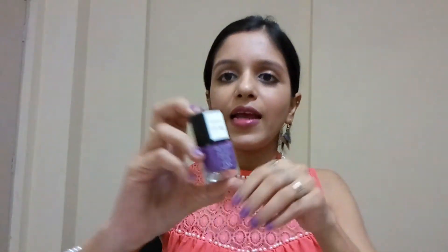The third product is the French formulated nail polish, exclusively for the Glam Ego box. I've already applied it on my nails so you can see the color — it's really nice. I got to choose my nail color and picked my favorite. It dries really fast, the texture is very smooth, and it retails for rupees 349.